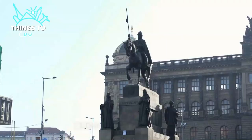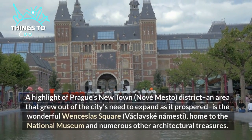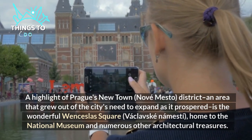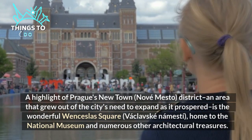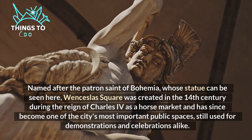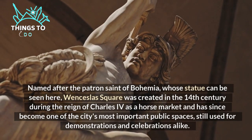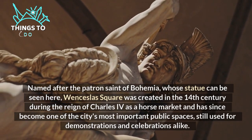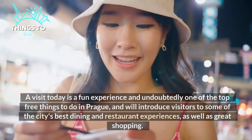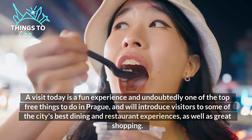Number one: Wenceslas Square. A highlight of Prague's New Town Nové Město district — an area that grew out of the city's need to expand as it prospered — is the wonderful Wenceslas Square. Home to the National Museum and numerous other architectural treasures, named after the patron saint of Bohemia, Wenceslas Square was created in the 14th century during the reign of Charles IV as a horse market and has since become one of the city's most important public spaces, used for demonstrations and celebrations alike. A visit today is a fun experience and one of the top free things to do in Prague, introducing visitors to great dining, restaurants, and shopping.